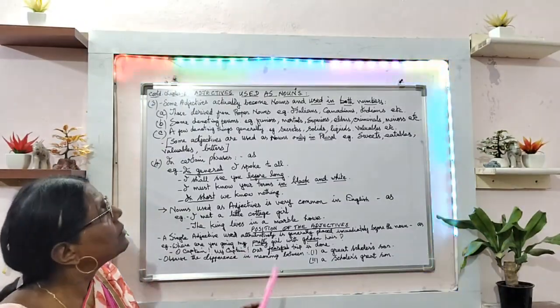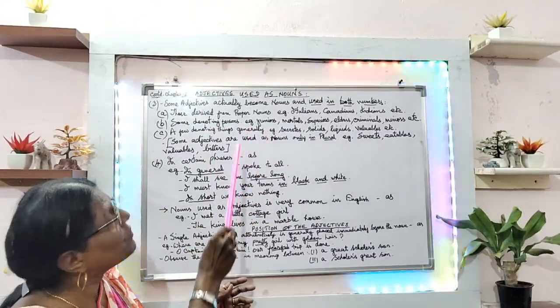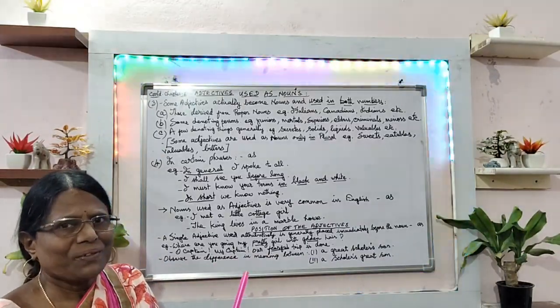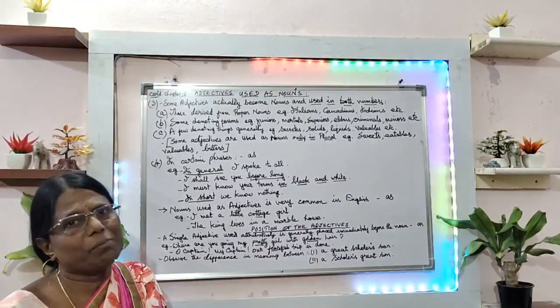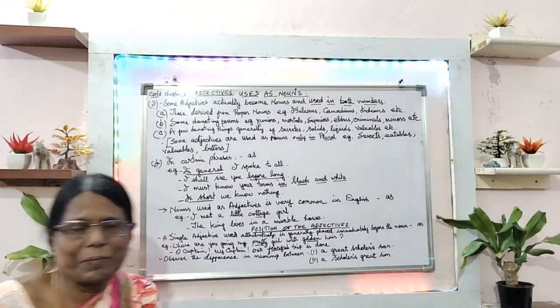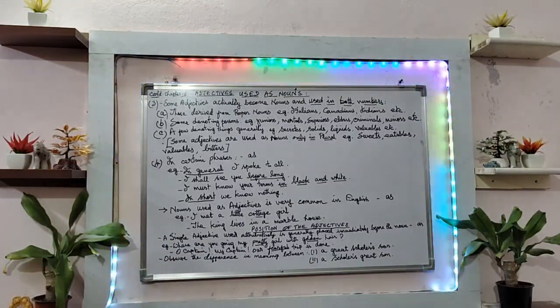With this, I conclude the usage of nouns. There is a little more to continue, which will be done in my next class. Thank you and have a very good day.